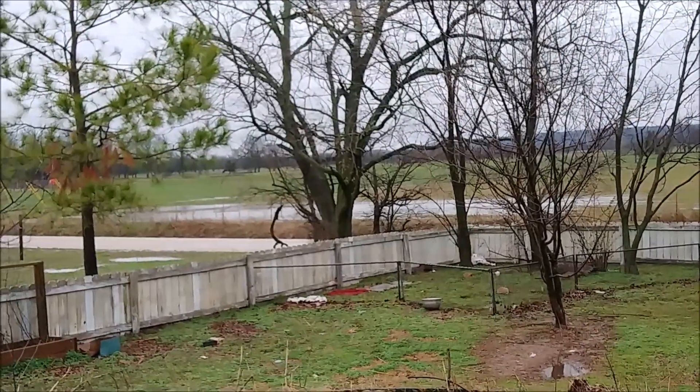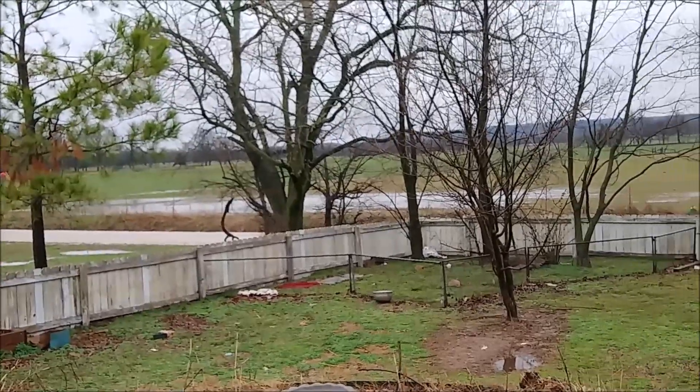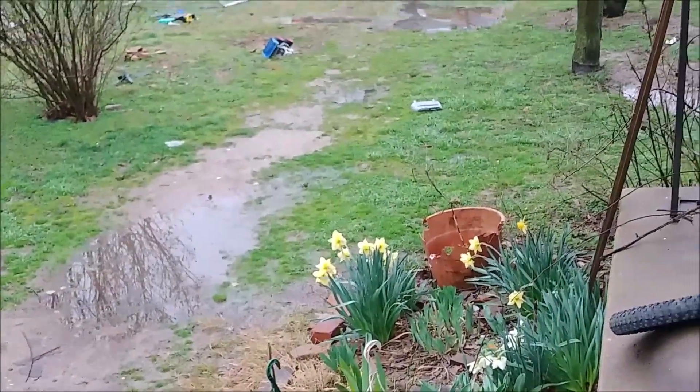We've had a lot of rain in the last 24 hours. There's lots of standing water in the field across the street and lots of puddles in our own yard.